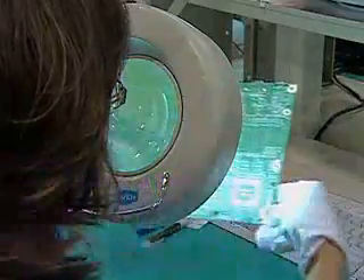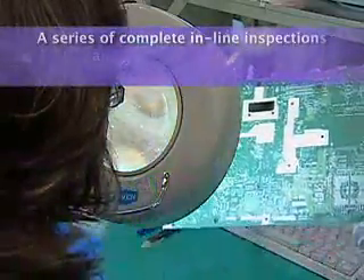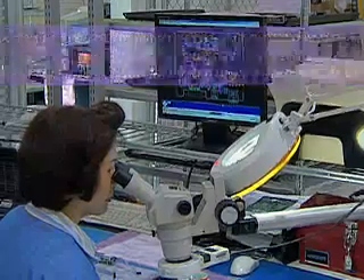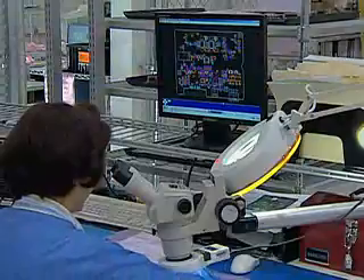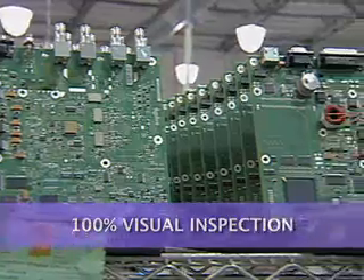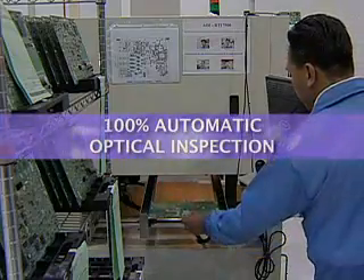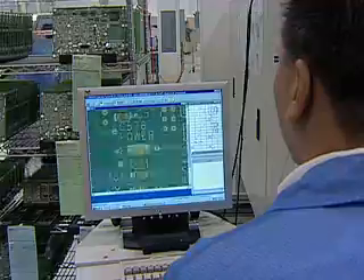A series of thorough in-line inspections and tests ensure that every Speedway reader meets the highest quality levels. In addition to 100% visual inspection, every Speedway board undergoes automatic optical inspection to verify that every component has been mounted properly and is in the correct location and orientation.